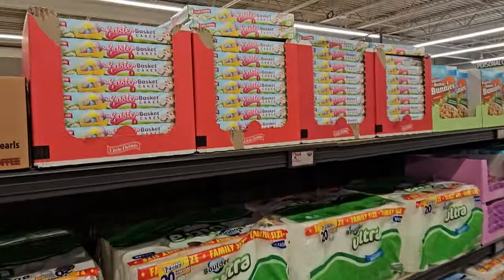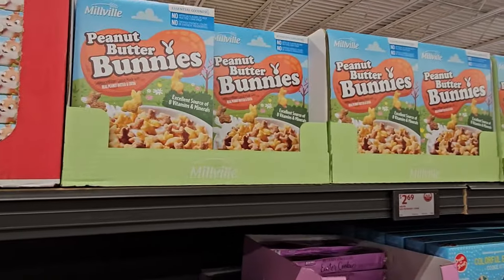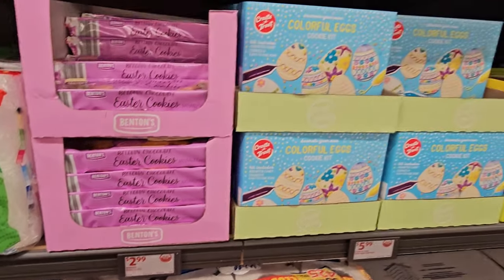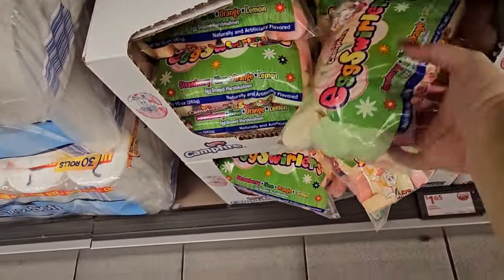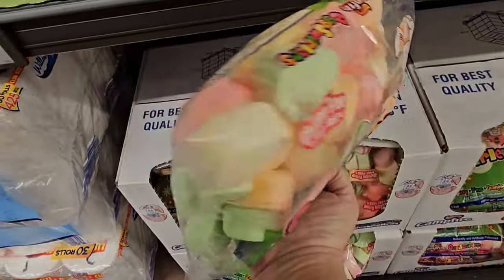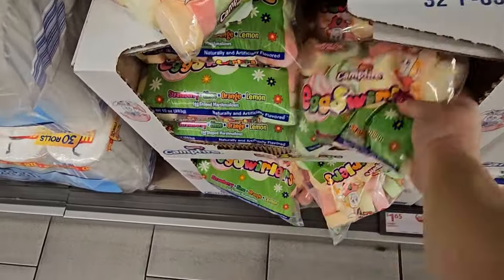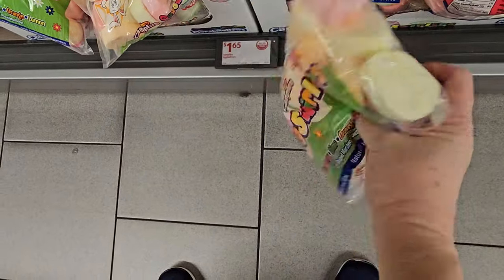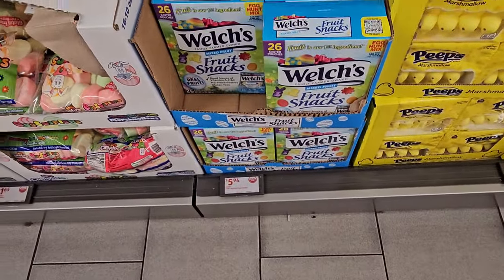Over in the candy section they've got the Easter Little Debbie Cakes for $2.60. Peanut Butter Bunnies Cereal for $2.69, Easter Cookies for $2.69. Here's the Cookie Kit for Eggs for $5.99. Look at these egg-shaped marshmallow swirlers — all pretty colors — for $1.65. I'm going to grab a bag of those. We also have Welch's Fruit Snacks for $5.49.